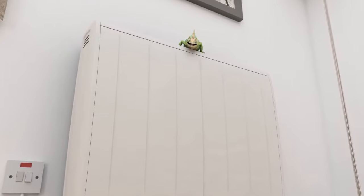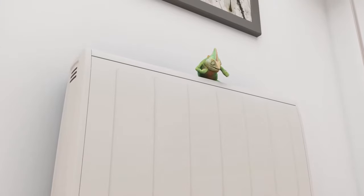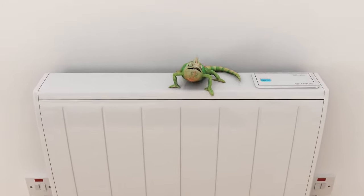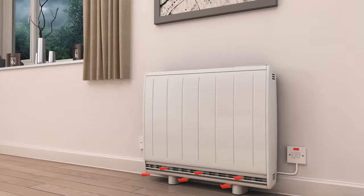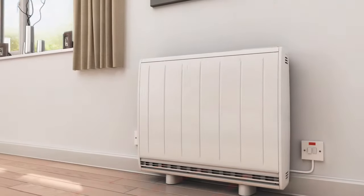Well hello there! This is Quantum, the world's most advanced electric space heater. Advanced because it adapts extremely well to its environment, just like chameleons do. Quantum intelligently monitors the weather and responds to climatic changes.